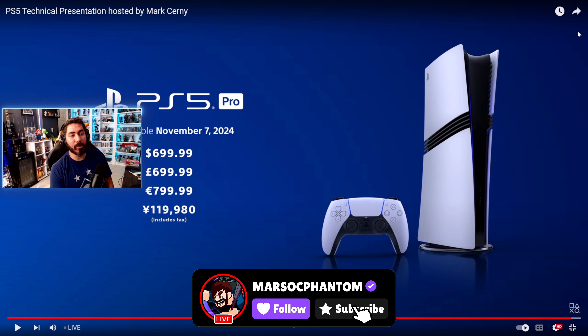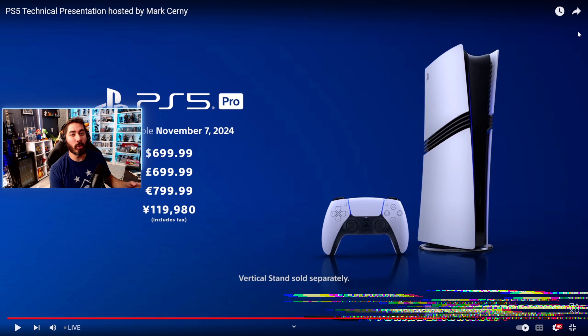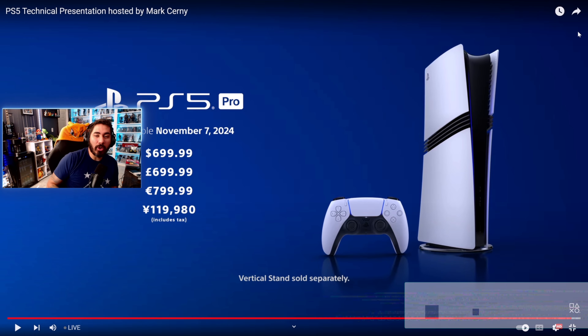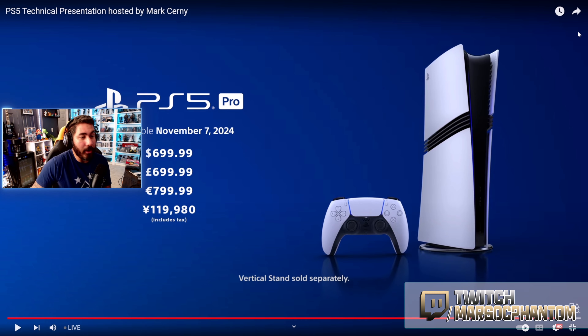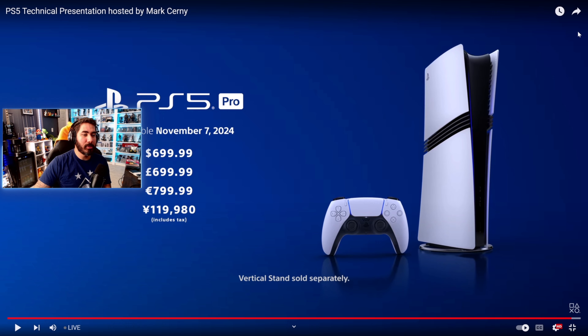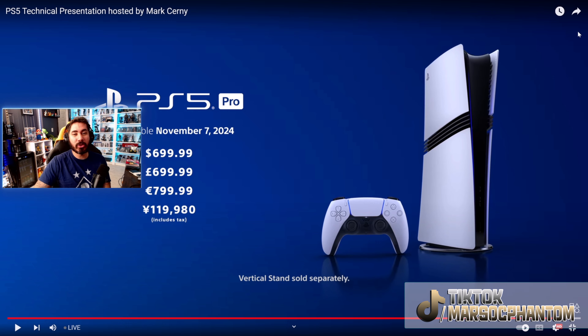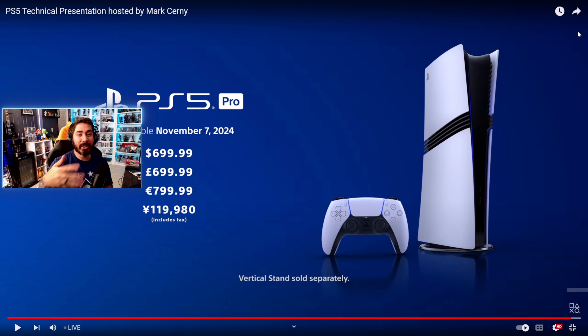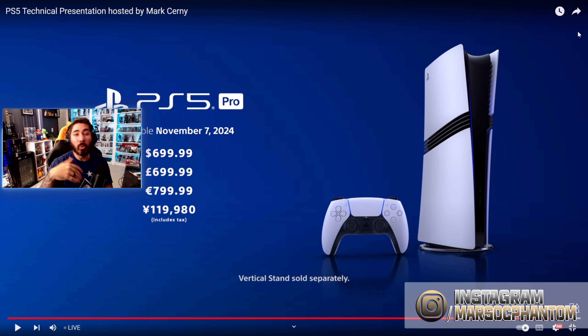This was our coverage of the PlayStation 5 Pro live stream announcement. Hope you guys enjoyed it. Please drop a like and subscribe. Drop a comment with your thoughts about the console — what you think about the price, whether you're satisfied with what they showed, and whether you're going to purchase it now or wait a little longer. Let's discuss it.